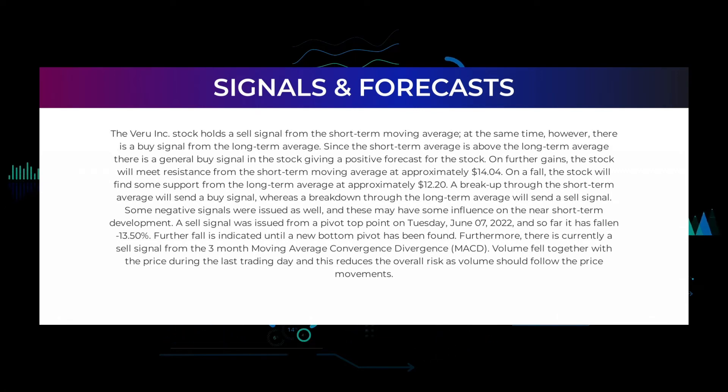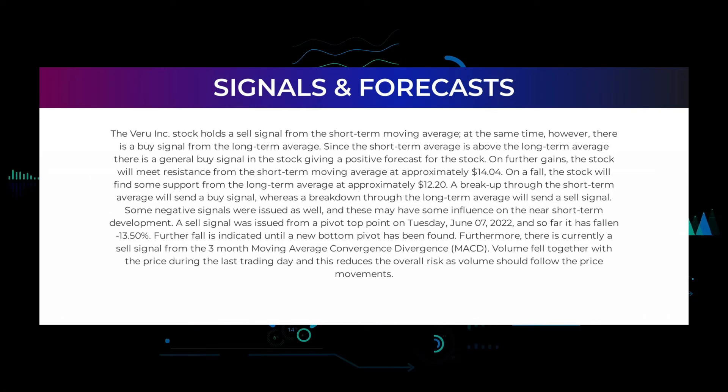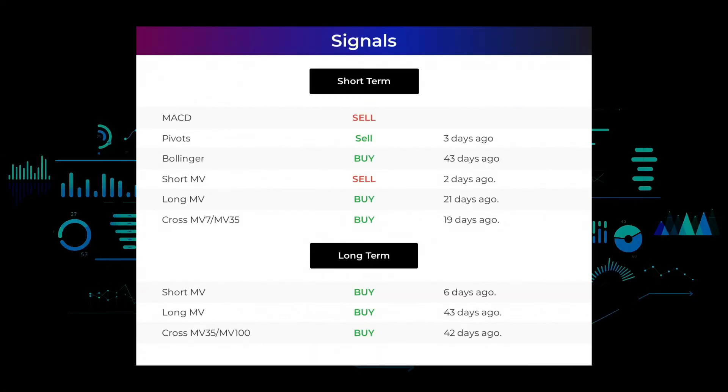Further fall is indicated until a new bottom pivot has been found. Furthermore, there is currently a sell signal from the three-month moving average convergence divergence (MACD). Volume fell together with the price during the last trading day, which reduces overall risk as volume should follow price movements. Other signals of note: MACD holds a sell signal; pivots gave a sell signal three days ago; Bollinger gave a buy signal 43 days ago.